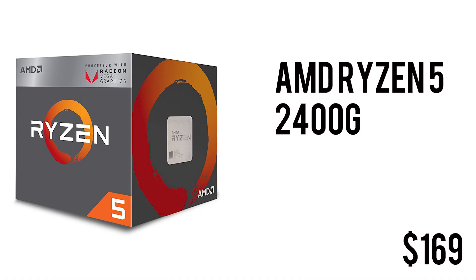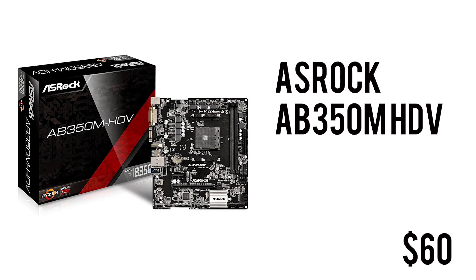First up we have the AMD Ryzen 5 2400G — 4 cores, 8 threads, unlocked so you can overclock it. It's clocked at 3.6 GHz base and can boost up to 3.9 GHz, with Vega 11 graphics — 11 compute units, 6 MB of cache, and a 65W TDP. It's a pretty power-efficient CPU for $169.